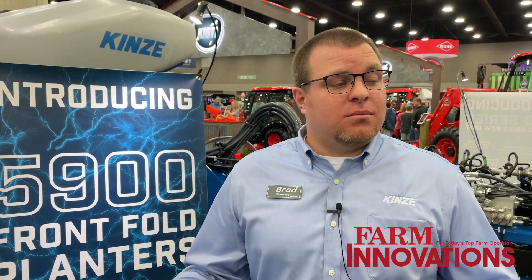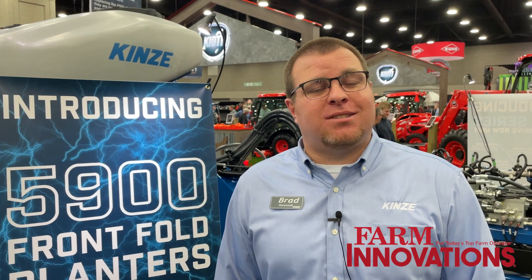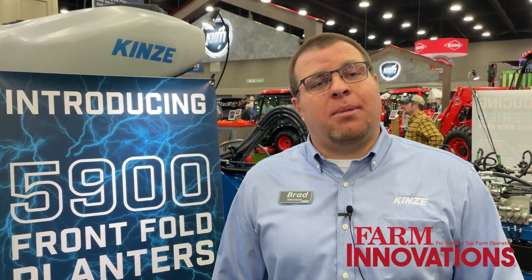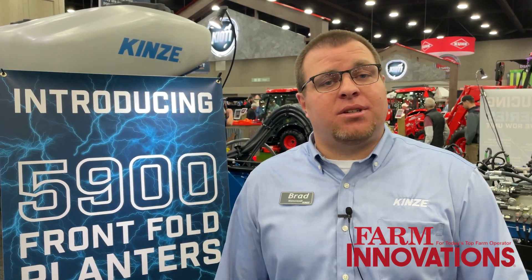Really the biggest thing for our dealers — don't forget to come to our sales training as we get into our training in late March. We'll really get you deep dive into them, and more importantly, get your hands on them, touch, feel, and see everything we've just talked about, and really see what innovations Kinsey brought with the 5000 Series planters.